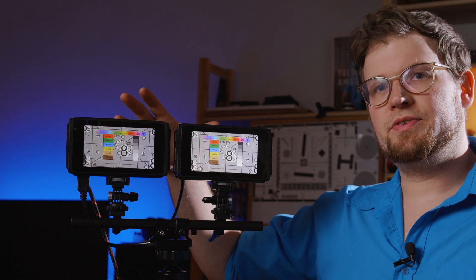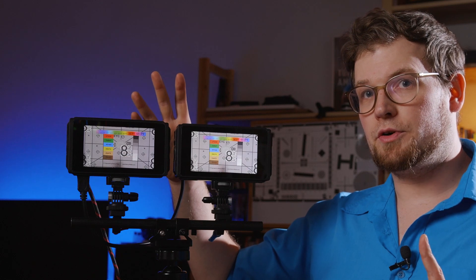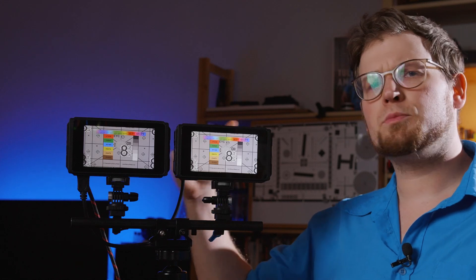Both of these monitors feature an HDMI and SDI loop-through. No cross-conversion, but you can send out the HDMI signal over to another device. And this is how I'm feeding the C50 here right now, actually. As you can see, this loop-through also has virtually no latency, so it's totally usable to run another monitor or EVF on set.